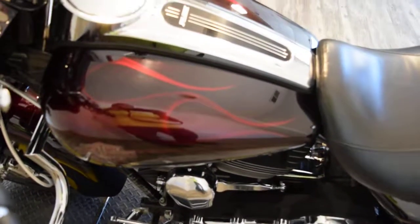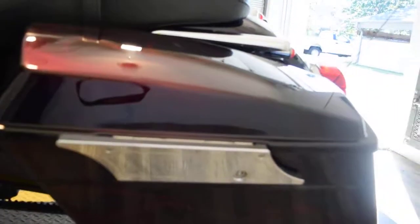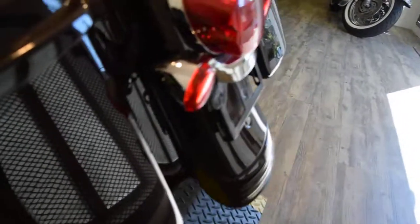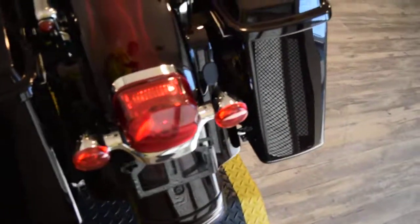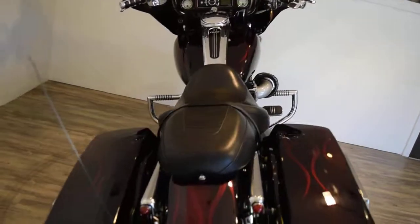We do have about 400 bikes in stock. 100 of those are Harleys and we do have a ton of baggers right now. We sell bikes to people all over the country. We do out-of-state financing. And this bike has been service and safety inspected.